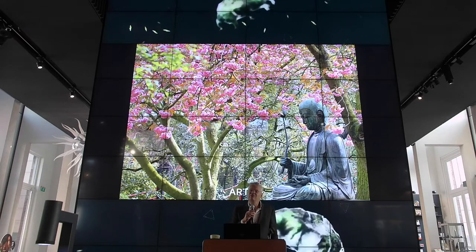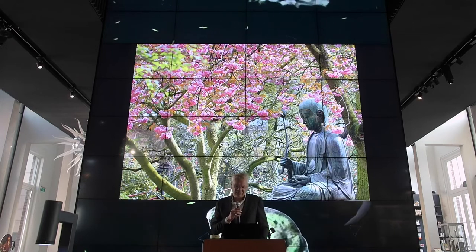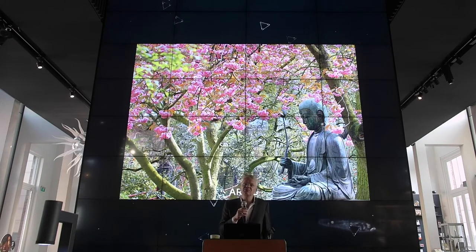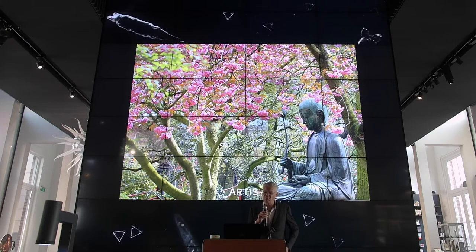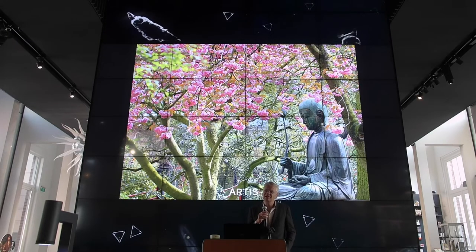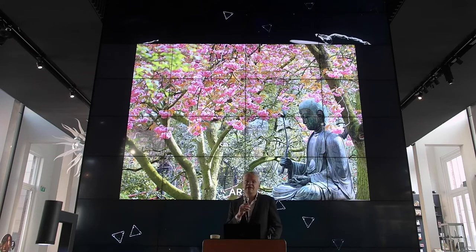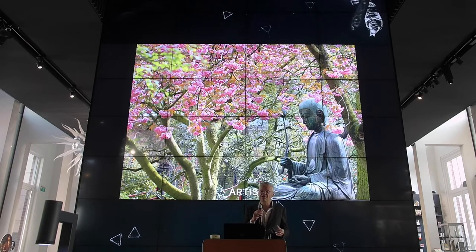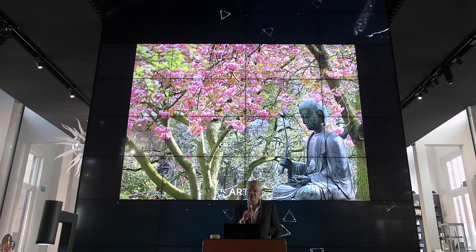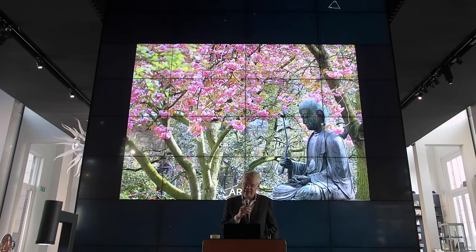The former director was thinking about how can we extend Artis, because he really liked innovation. At one point he considered that this innovation is already there all around us — it's the majority of life forms, which are invisible, but have never been shown in a zoo. So this actually initiated the idea for Micropia, now more than 15 years ago.